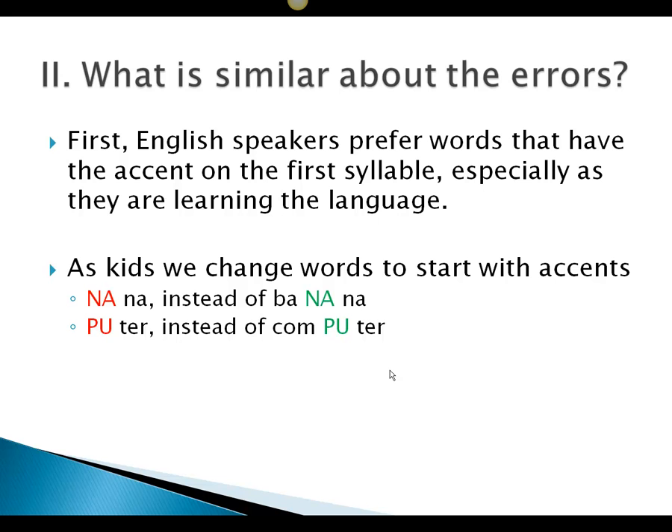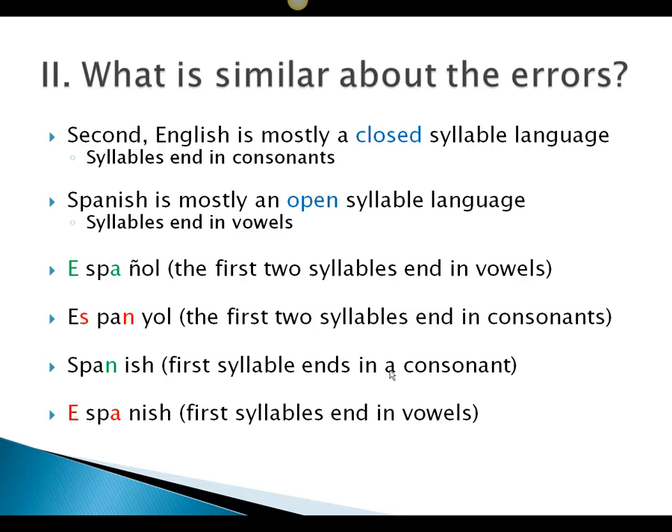What's similar about these errors? English speakers prefer words that have the accent on the first syllable, especially as they're learning the language as kids. We change words to start with accents — we'd just drop the beginning. So instead of saying 'banana,' my children will say 'nana,' and instead of 'computer,' they'll say 'pewter.' This is much more comfortable — using that accent in the first part of the word.